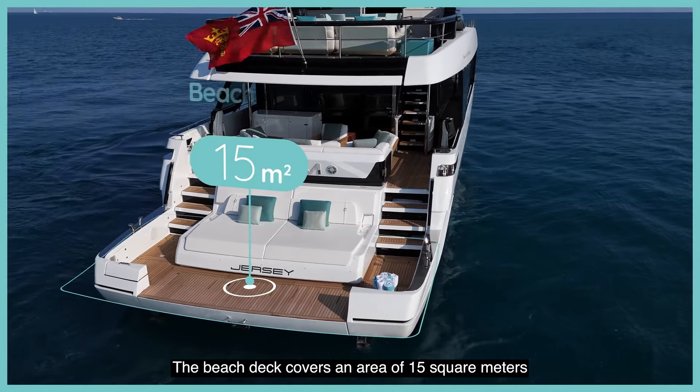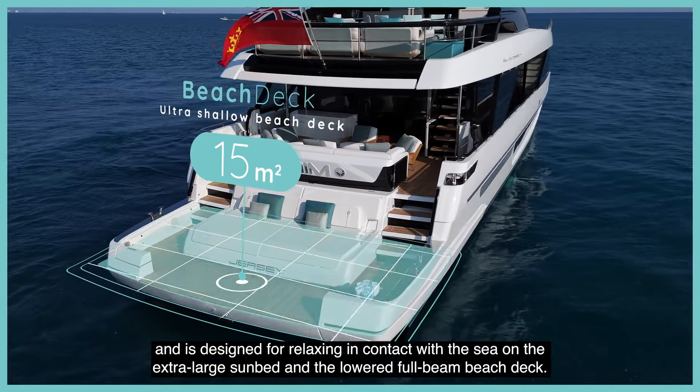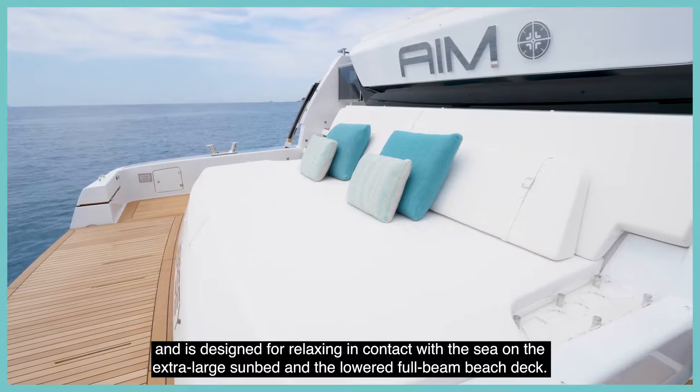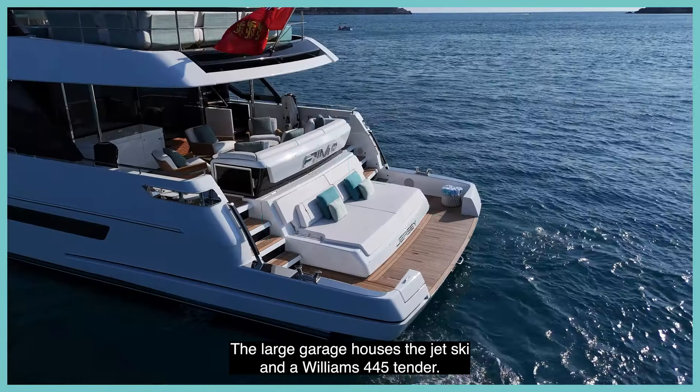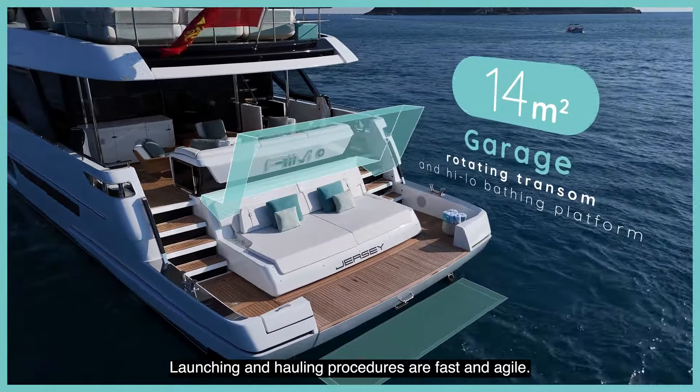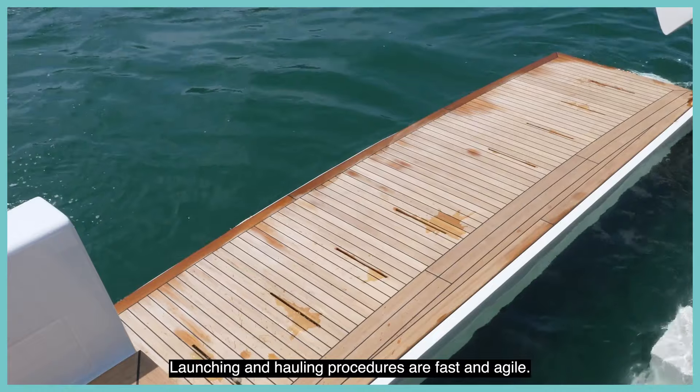The beach deck covers an area of 15 square meters and is designed for relaxing in contact with the sea on the extra-large sunbed and the lowered full beam beach deck. The large garage houses the jet ski and a Williams 445 tender. Launching and hauling procedures are fast and agile.